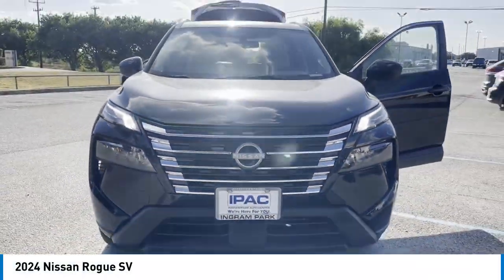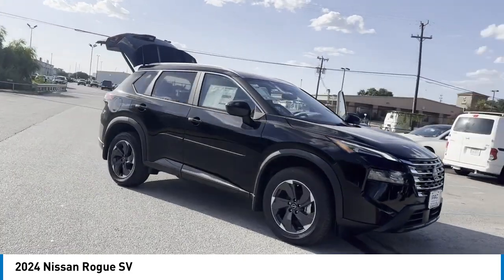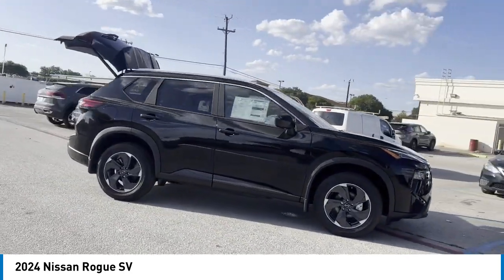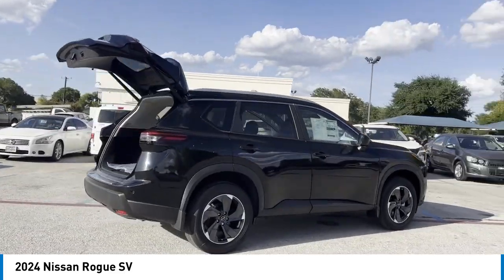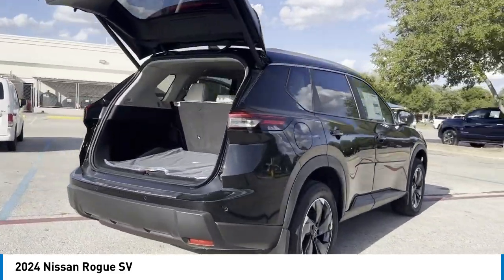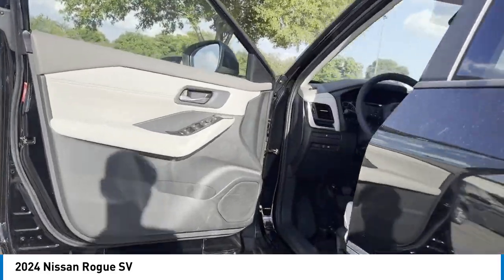Stop by and take a look at the 2024 Rogue. The stylish Rogue gets 27 miles per gallon and still boasts nearly 58 cubic feet of cargo space. With a 5-star side impact safety rating and confident handling, the Rogue is more than you expect and everything you deserve.